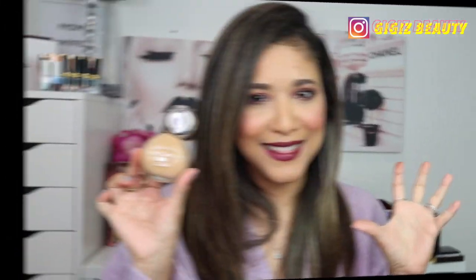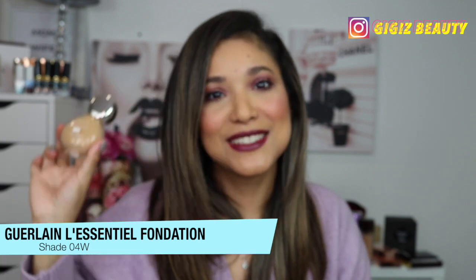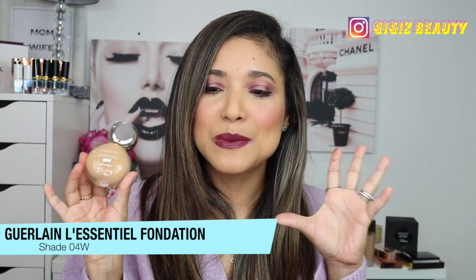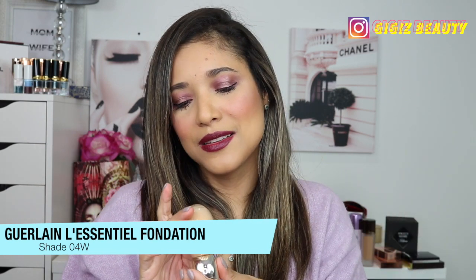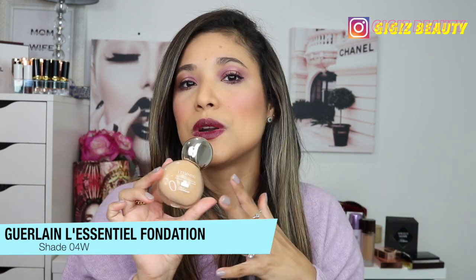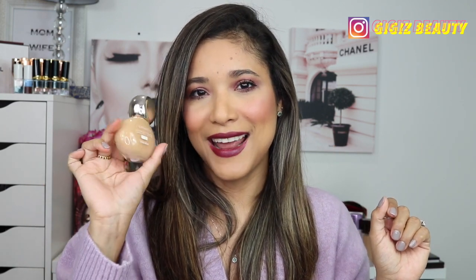You knew this was coming — I've talked about this foundation so much. This is by Ilia, their True Skin Foundation, which is 93% natural. It smells like tea or herbs but the scent goes away. I have shade 04W, which is a tiny bit too dark for me but I manage. It's a 16-hour foundation and it truly delivers — extremely natural-looking, reliable all day. I highly recommend it.